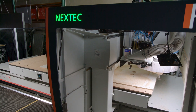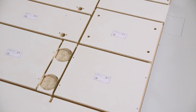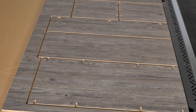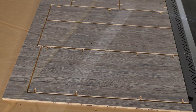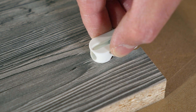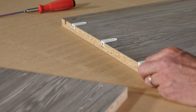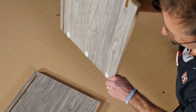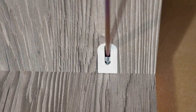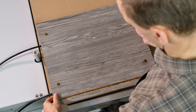The Holzhauer software includes processing programs for all common connection technologies, which can be called as so-called macro routines. The software knows the special connectors for nesting technology, such as cabineo connectors, and positions them appropriately on the workpieces. The advantage, in addition to simple and quick assembly, is also the easy transportability of unassembled cabinets without the danger of damage. Conventional dowel connections can also be completed quickly.